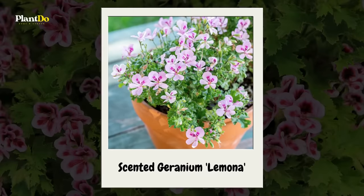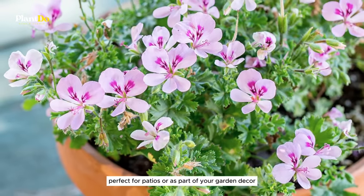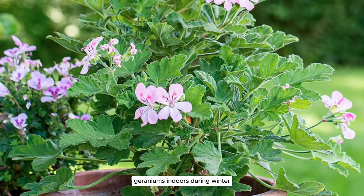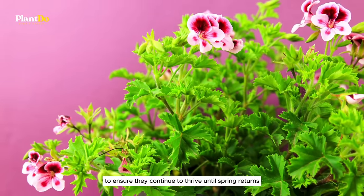It's the lemon-scented geraniums that are believed to have the strongest mosquito-repelling powers. These plants are not only effective against pests but also add beauty as container plants, perfect for patios or as part of your garden decor. For those in colder climates, you can bring your scented geraniums indoors during winter or propagate them through cuttings to ensure they continue to thrive until spring returns.